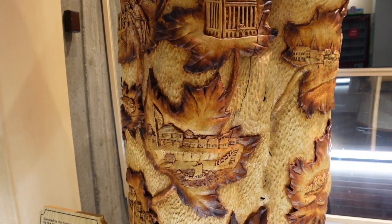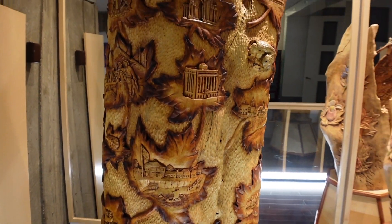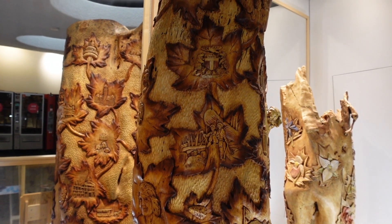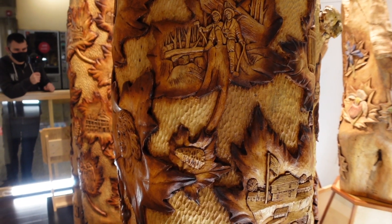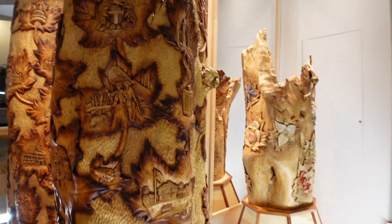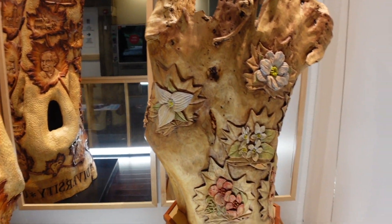Look at all these carvings donated to the Ontario Science Centre by the Ontario Woodcarvers Association — the maple leaves and then little bits of representation in the maple leaves. They're both incredibly detailed.